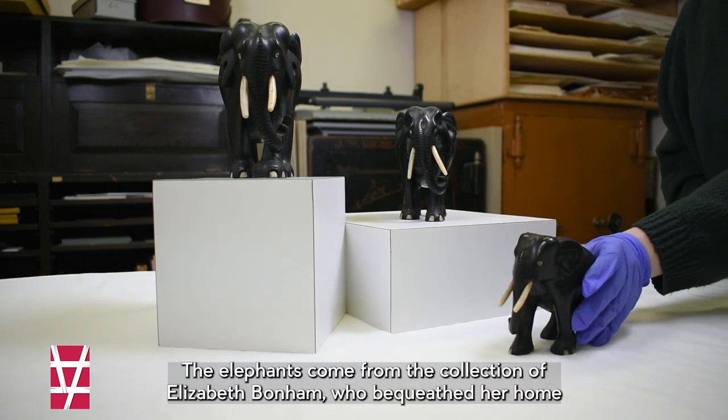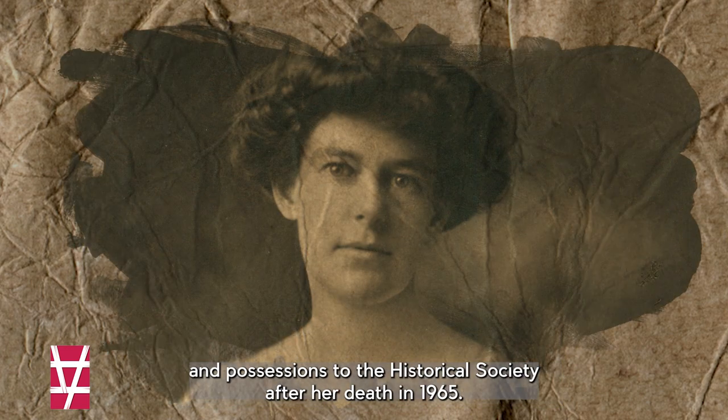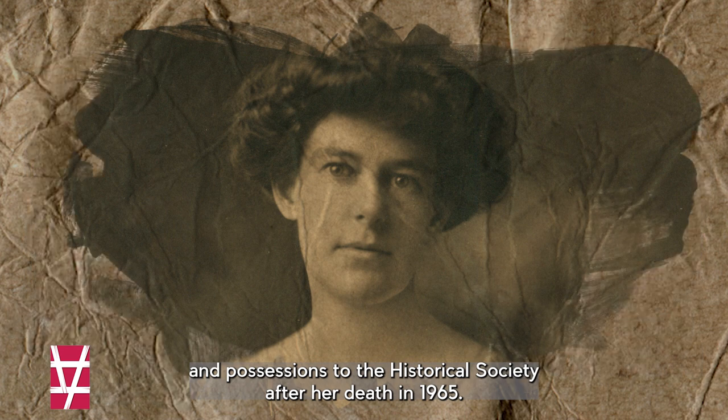The elephants come from the collection of Elizabeth Bonham, who bequeathed her home and possessions to the Historical Society after her death in 1965.